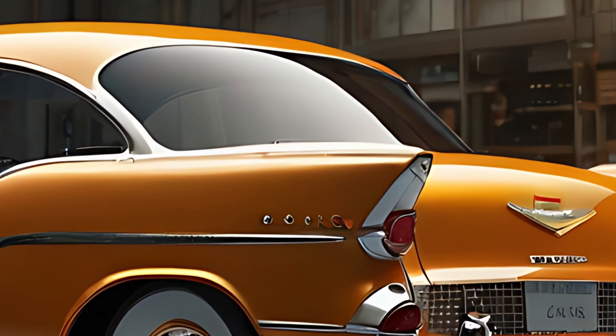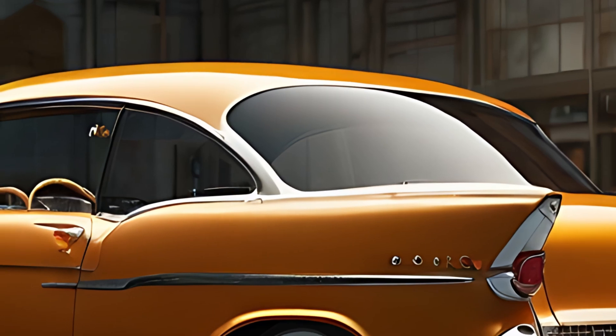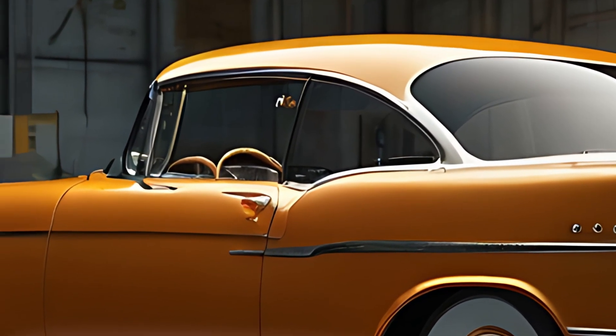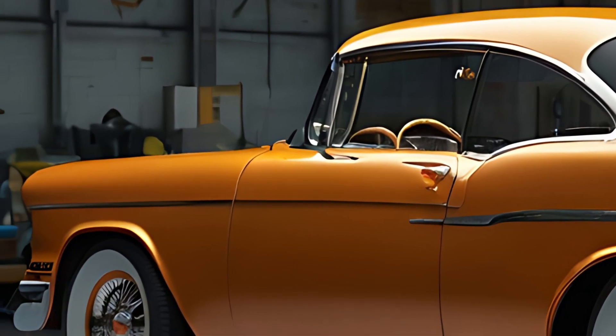Inside, the 2025 Bel Air combines classic elements with the latest in automotive luxury and technology. The cabin is spacious, featuring leather seating with contrast stitching, evoking the classic bench seats of the past.